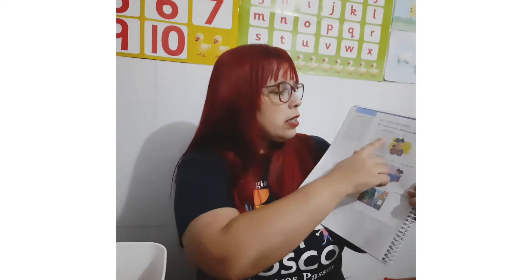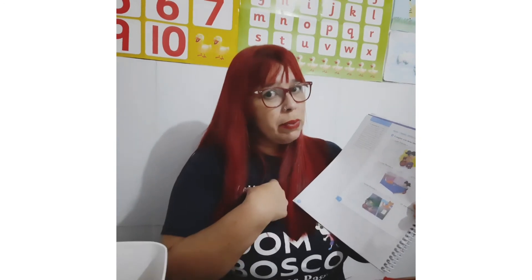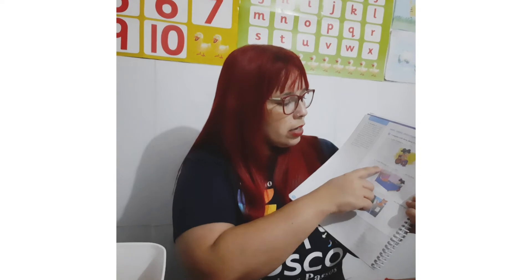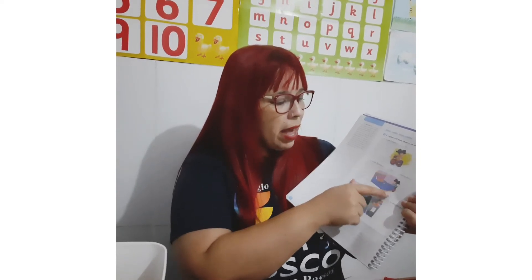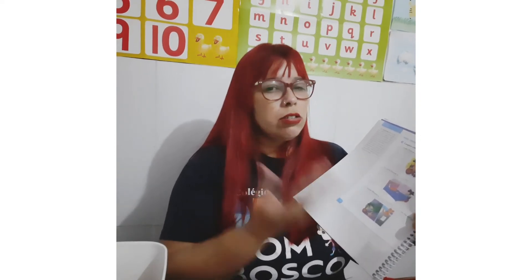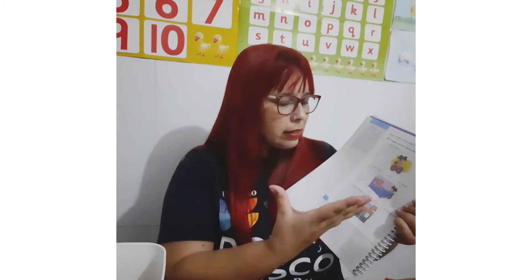Vocês vão completar com essas três palavrinhas. Então, look: 'Polenta is...' — se estiver pertinho dela, a gente vai usar here. 'Polenta is on the bed.' Se estiver perto, vai usar here. Se estiver média distância, nós vamos usar there. E se estiver longe, nós vamos usar over there. Então, olha a imagem, onde está a Polenta — where is Polenta? — e aí vocês vão completar.